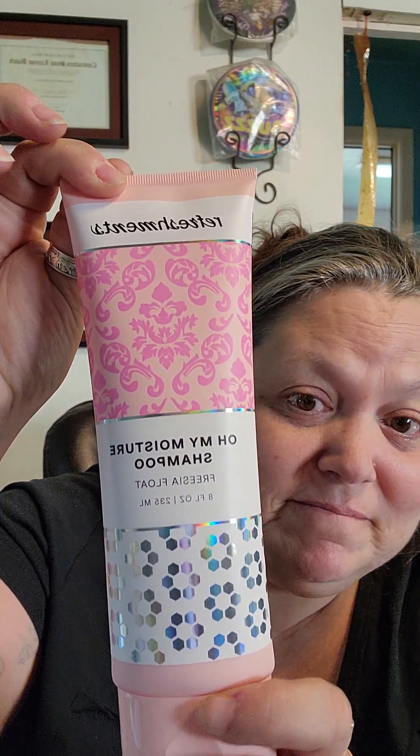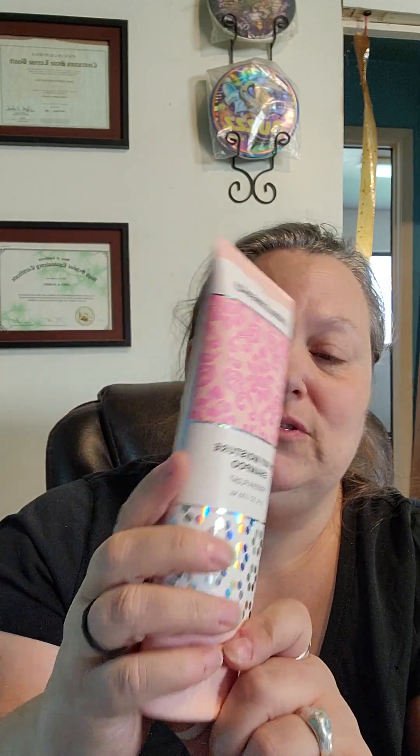First and foremost, this is the bag that it came in — love it. The first thing I'm going to show you is my moisture shampoo. Let me tell you something — I hate to tell y'all this, but when I smell this, I smell old lady. I mean, come on, look at the grays. I'm old, but I just smell old lady. I might give it to my mom, but I like the container it's in. I'm going to try it and see what it's like.